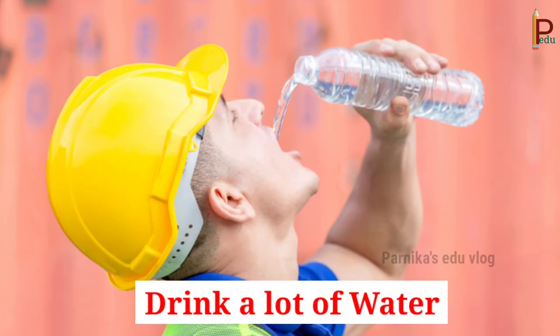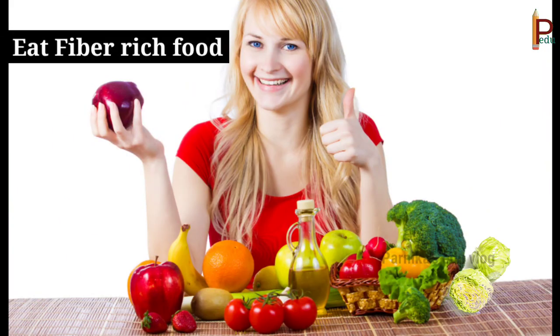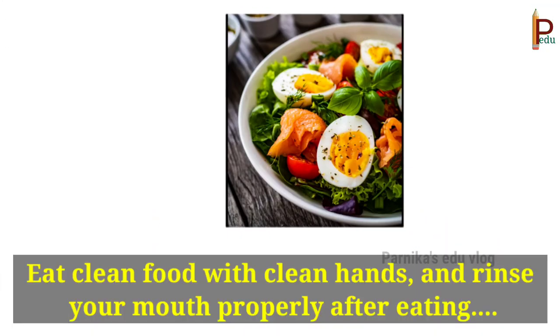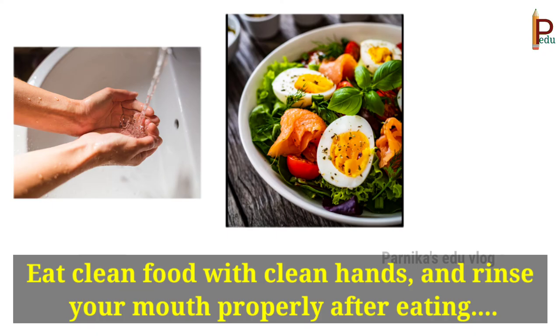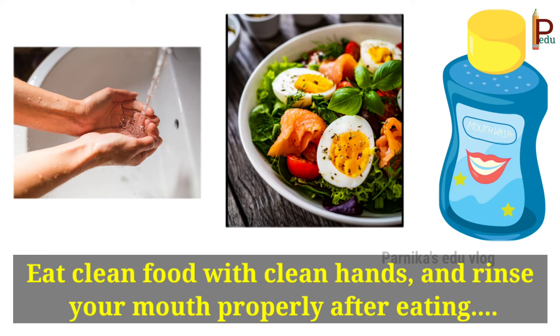Children, eat fiber-rich food, which helps food and waste to move through your digestive system so that your food gets digested very easily. And finally, eat clean food with clean hands and rinse your mouth properly after eating.